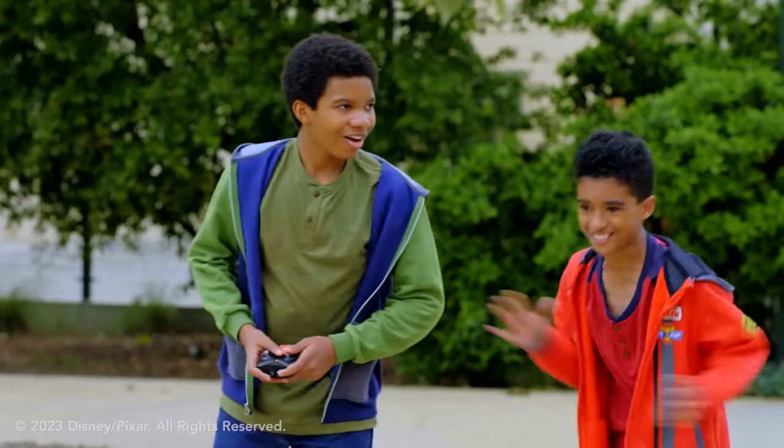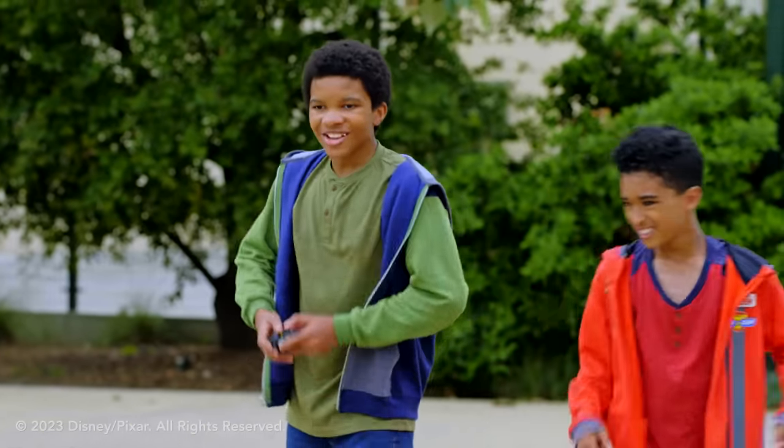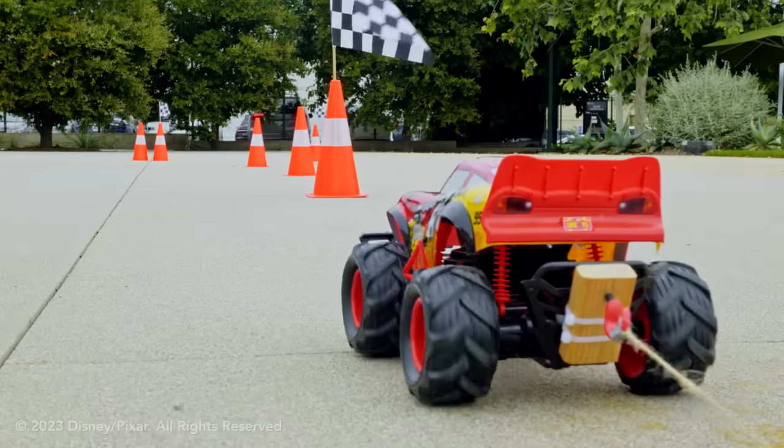You ready, Taj? Yeah, let's do this! All right, 3, 2, 1, go!